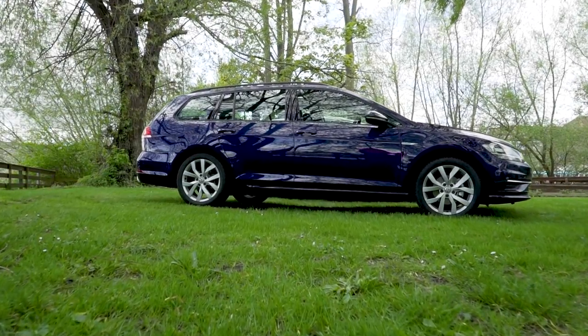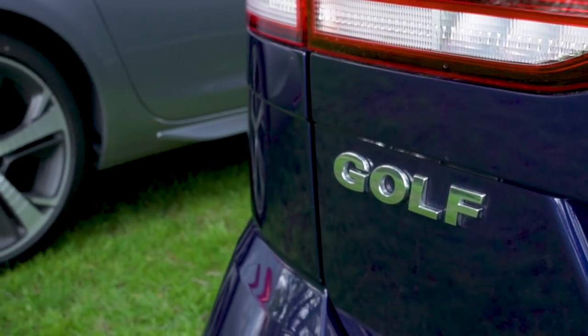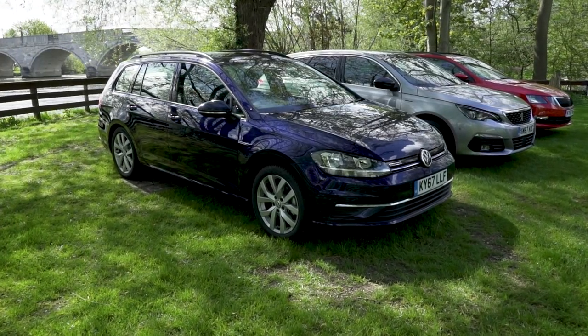The Volkswagen Golf hatchback is a popular small family car, but what happens if you need just that little bit more space? You might go for this — the Volkswagen Golf estate. It's the most expensive of our trio, but it is also the most polished.